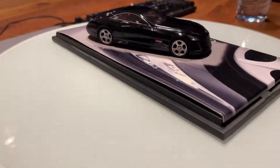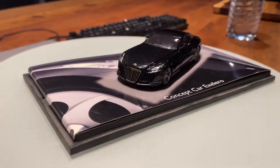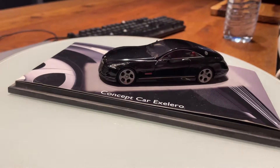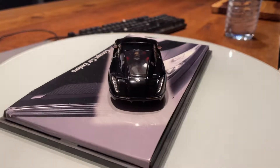Hello guys, today I want to show this 1:43 scale model car of the 2005 Maybach Exelero.